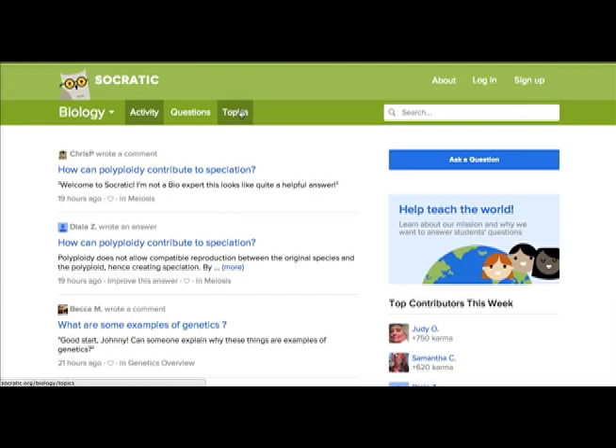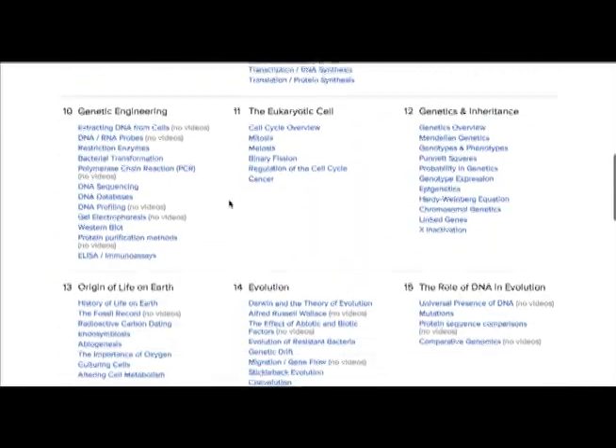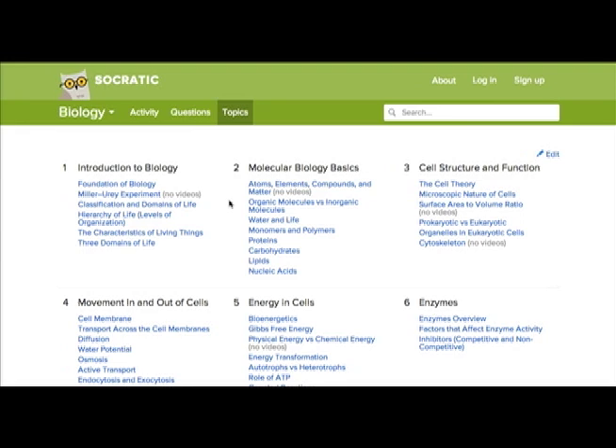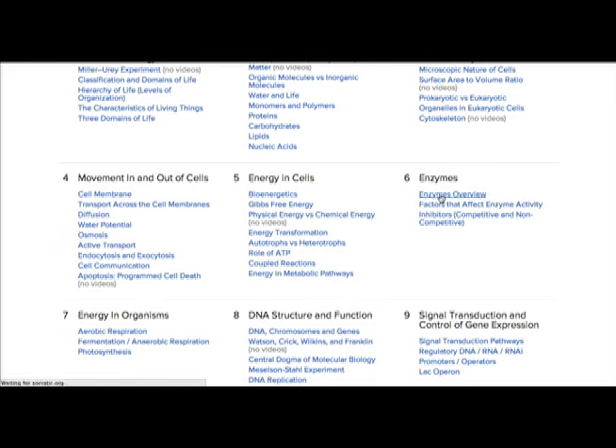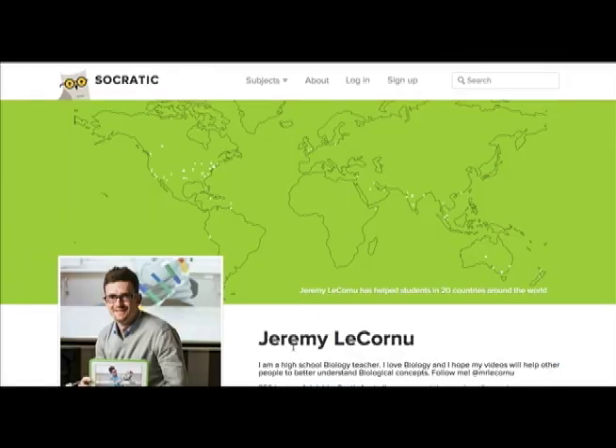If we click on biology here and then go to the topics page, you'll see a whole topic list for every subject you can think of in biology. I actually helped to write the initial draft for this topic list and then collaborated with other teachers around the world to refine it. For an example, if we click on the enzymes overview, you'll see one of my videos that I've posted on enzymes. On my profile page, it shows that my videos have been viewed by students in 20 countries around the world, which is amazing. And that's one of the great things about posting videos to YouTube — you get to see the impact that you're having elsewhere.